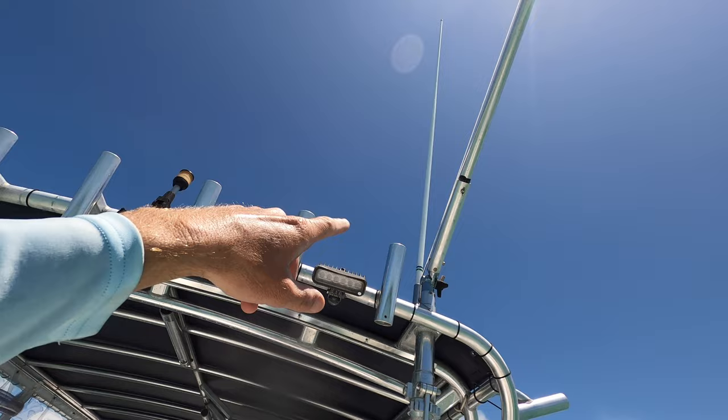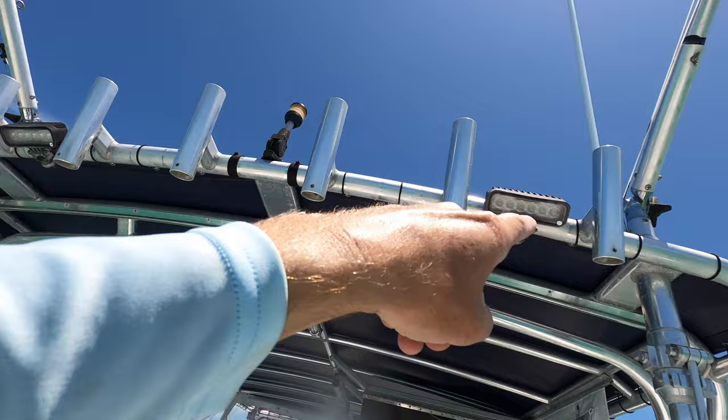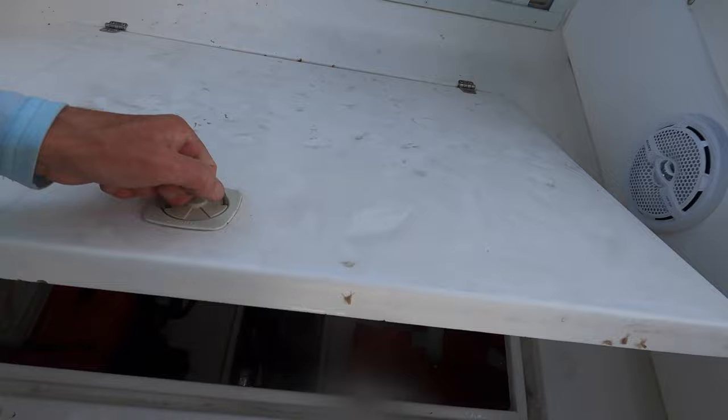It has a pair of outriggers on it too - let me show you those real quick. Got a pair of outriggers up there. That's two VHF antennas - one is up, one is down right now. Got lights - navigation light up there, anchor light, some spreader lights.